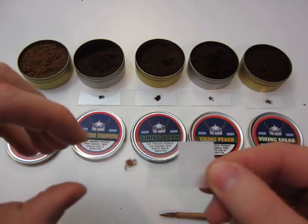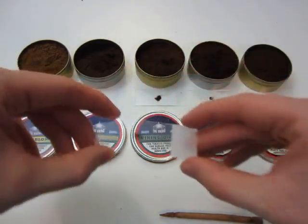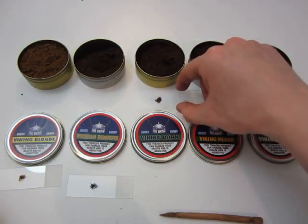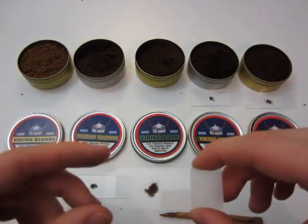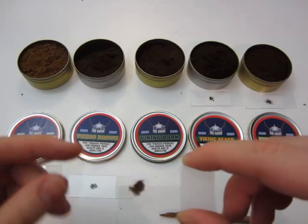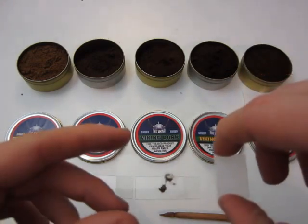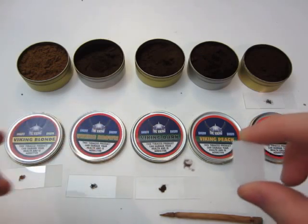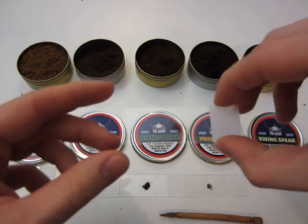I'm going to show you those microscope slides. You can see the single crumbs on that one, not so much on the Viking Blonde — finer ground. The snuff balls stick together on this one; it's a little bit finer than the Brown one, but not as fluffy as the Blonde. Viking Peach is just a smaller sample — that's why it looks that way — and it's just a little bit funky tasting for me. Last but not least, the fantastic Viking Spear.